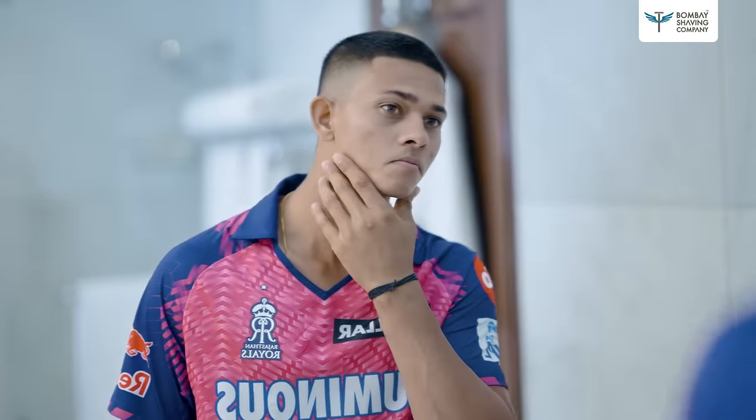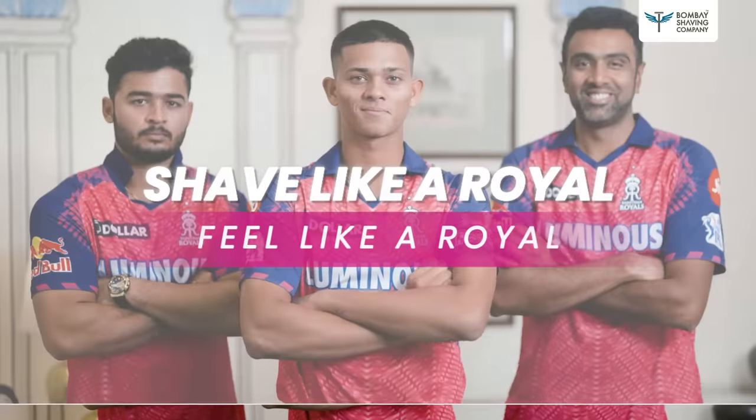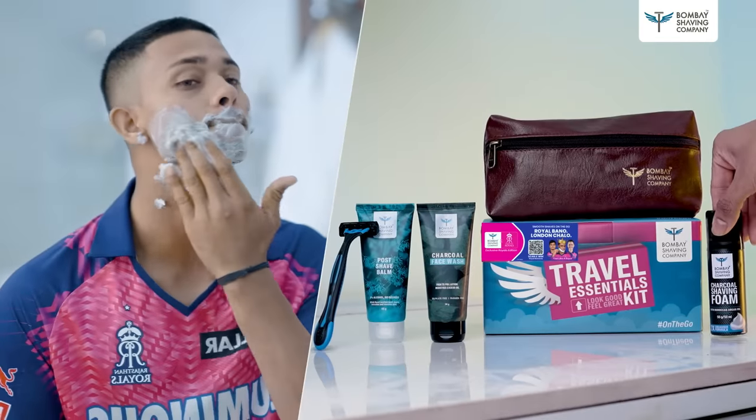For one step royal smooth shave. Shave like a royal to feel like a royal. Bombay Shaving Company's Travel Shaving Kit.